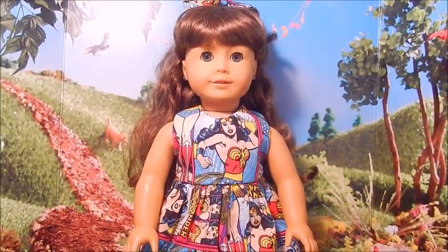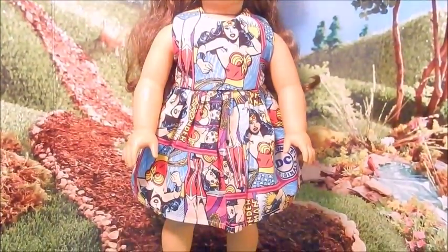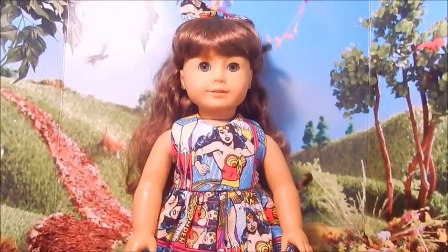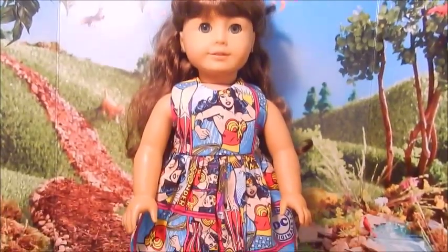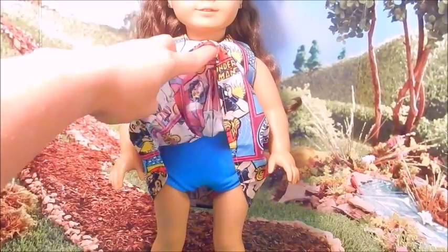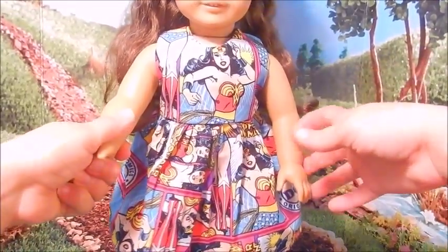This is Molly. She is modeling this adorable Wonder Woman dress that I found on eBay. The lady who made this did such a wonderful job. She even gave Molly a matching hair bow and she actually adds homemade underwear that look so cute. She makes them in different colors. This one is a light blue one.